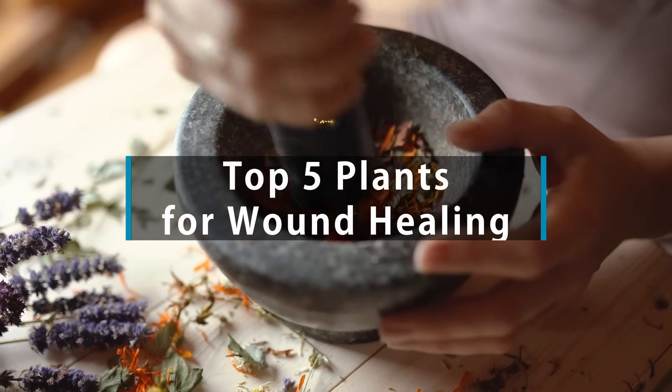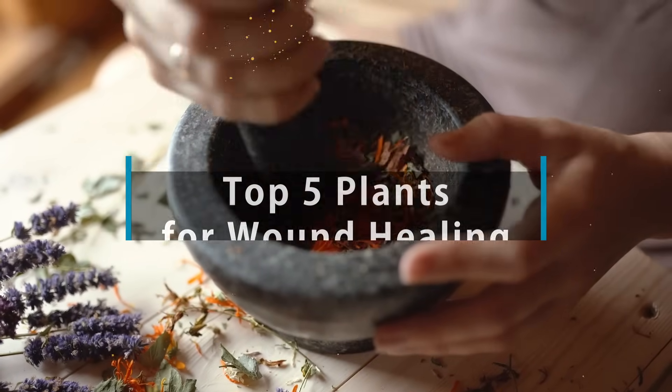Hey, it's Mike here, and today we're looking at the top five plants for wound healing. This is going to be scientifically based. There may be some plants that are better than these top five, but we're looking at ones that have good scientific research behind them on humans, not just rodents and petri dishes.